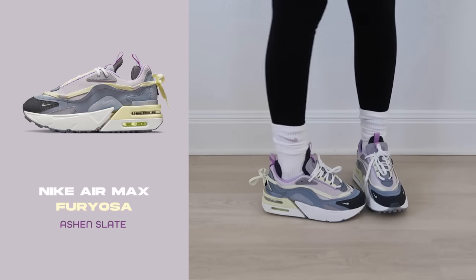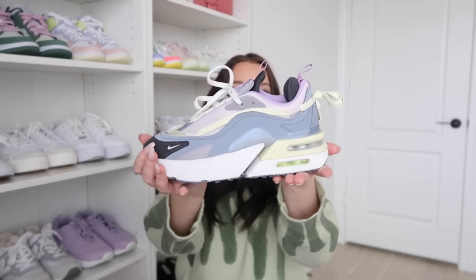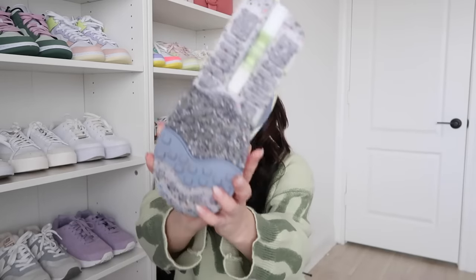Next is the Air Max Foryosa. Another super interesting sneaker — I love Nike Air Max for the comfort levels. These remind me of the 90s and I think they're so fun. This colorway is adorable: lilac with a little lime green on the back, and the laces are tied in a little bow. These are so comfortable and I love wearing this style with flared leggings or yoga pants.